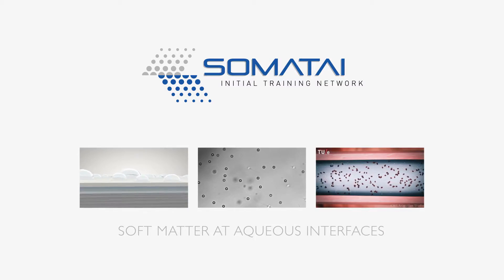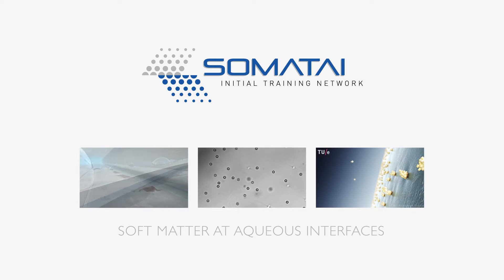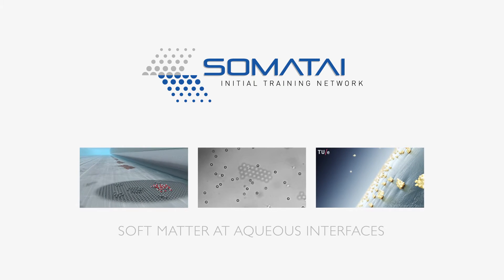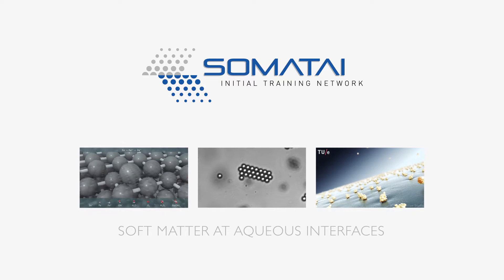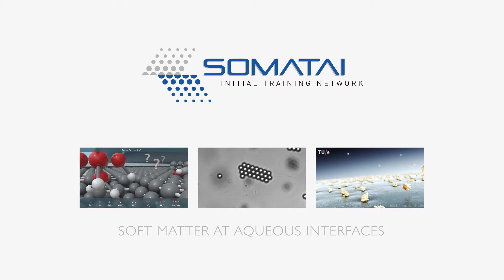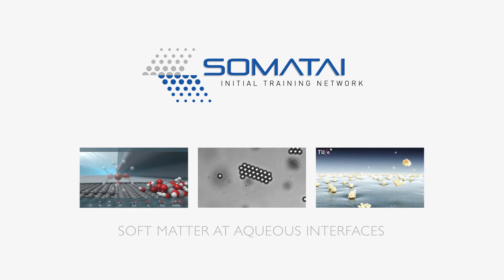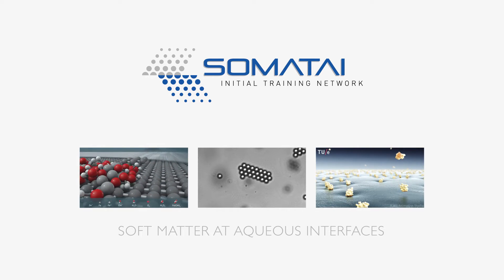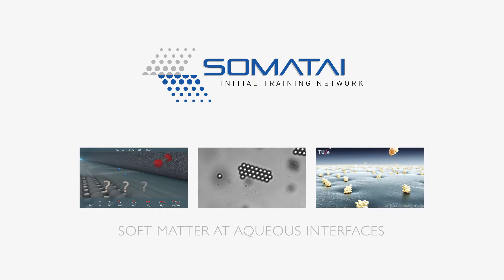Very long chain-like molecules, known as polymers, and tiny little particles, called colloids, belong to a class of materials termed soft matter. Soft matter can drastically influence the properties of aqueous interfaces. An international group of young researchers has been investigating soft matter at aqueous interfaces within the research network Somatai, which was co-funded by the European Commission.